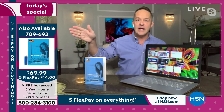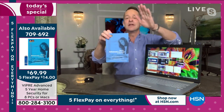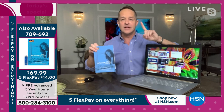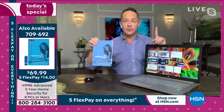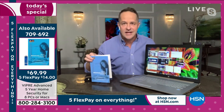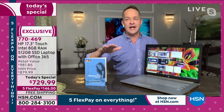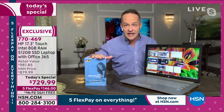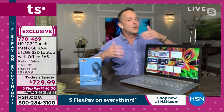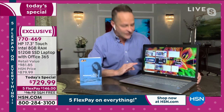I want to mention Viper Advanced — that's our five-year, eight-PC antivirus solution. Every PC in the world needs to be protected from viruses. It is the number one selling antivirus program at HSN. Viper Advanced Security has great things built in, like machine learning — it gets better as it goes. I know a lot of you will jump on quickly for the computer, so I want you to know we really recommend Viper Advanced with it.